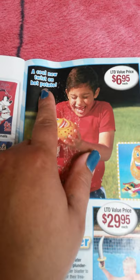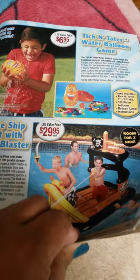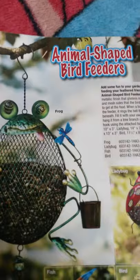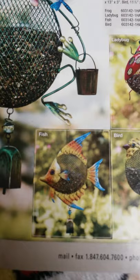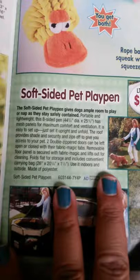This is cute — it's called the pirate ship float with water blaster, so adorable! Then they have animal-shaped bird feeders: the frog, the fishy, the bird, and the ladybug. And a set of two rope-head dog toys for $6.95 — you get both. There's also a soft-sided pet playpen I'm purchasing for my dog.